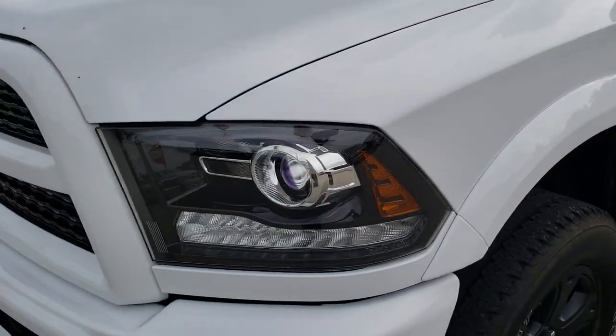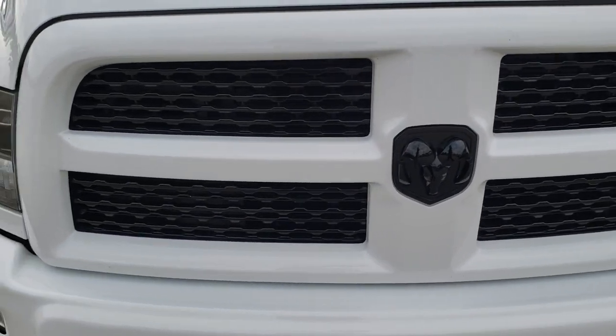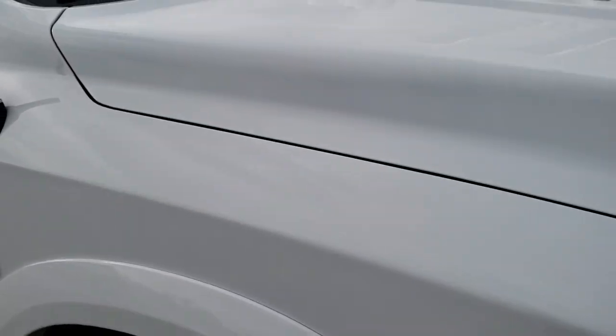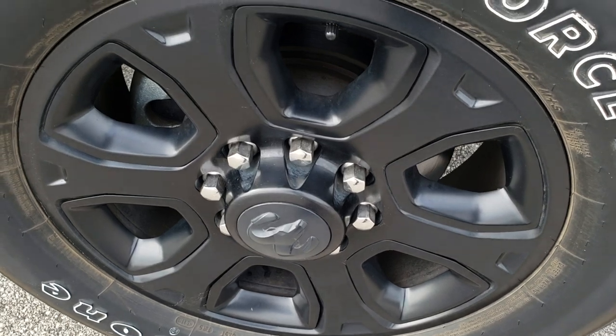This is a Laramie with the Sport Appearance Group — you get the blacked out grille, the blacked out Ram badge on the front, and it has the front sonar. Didn't see any dents or dings on the hood or this fender. The passenger side rim is in excellent condition as well, no scuffs or scrapes.